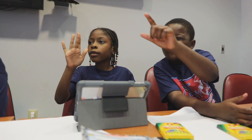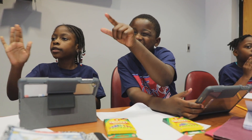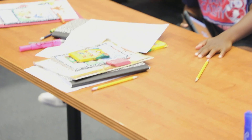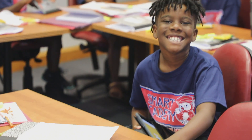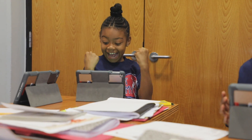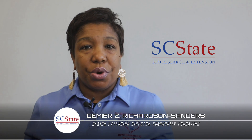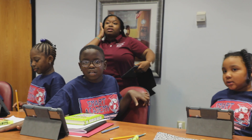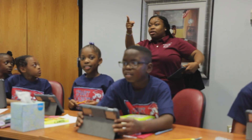Smart Academy increased the academic success of second and third graders by implementing traditional and new teaching methods of interactive approaches to lessons taught in English, Language Arts, and Mathematics. The four-week program affords students the opportunity to work on reading and math standards, which will give them a jump start on the upcoming academic school year.